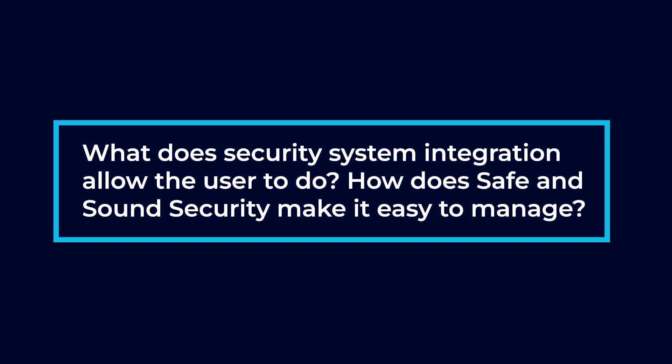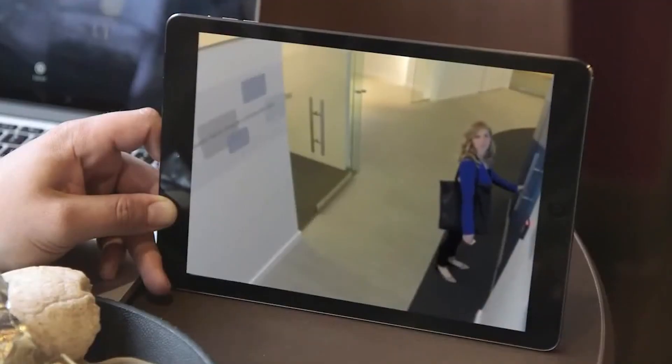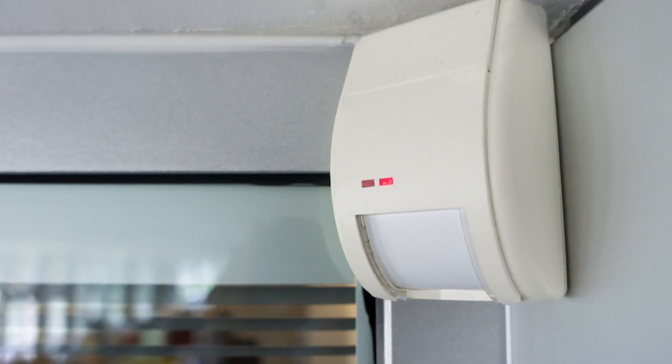Security system integration allows users to incorporate different systems into one interface. You can add cameras to access control door readers, meaning if you walk up to a door and present your credential, the camera also records a video clip of that activity. It also integrates with alarm systems like door contacts and motion detectors — if a motion detector is set off, it'll trigger a camera to start recording in that area. Lots of different features that we can incorporate.